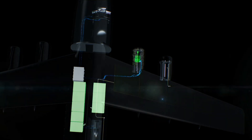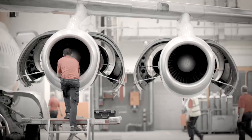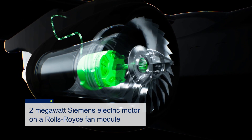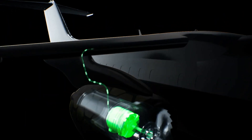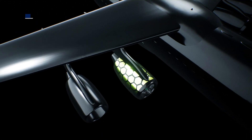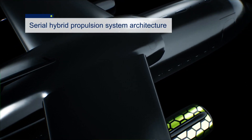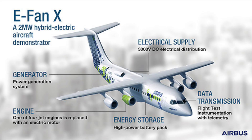What are the changes? One of the four ALF502 engines has been replaced by a new 2MW motor, connected to a turbofan to produce similar levels of thrust. Additionally, new large externally mounted heat exchangers for the liquid cooling systems, as well as intakes and an exhaust for the fuselage-mounted power generation systems, make up the rest of the changes.